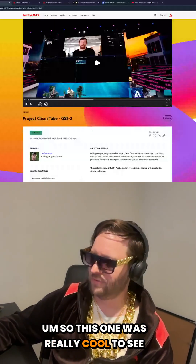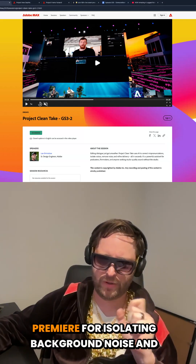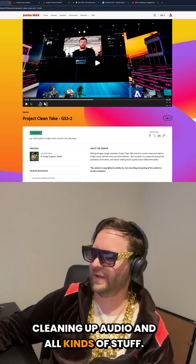This one was really cool to see them kind of thinking about it, because they've already got some really great tools in Premiere for isolating background noise, cleaning up audio, and all kinds of stuff.